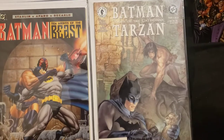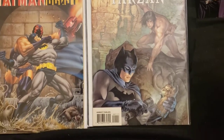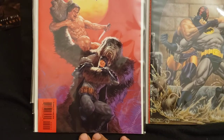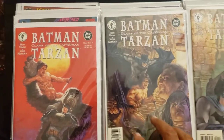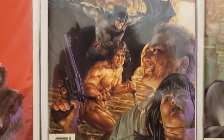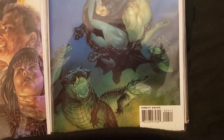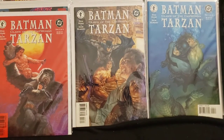Here's another one — Batman and Tarzan. This is number one of four. I got all of these at Half Price Books. Here's number two of four — look at that bright red cover. I got two of those. Here's number three of four, two copies. And number four — look at the colors: red, yellow, and then blue. Really nice coloring on the covers.